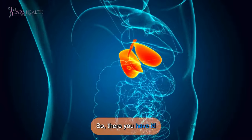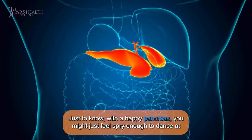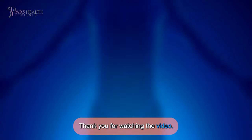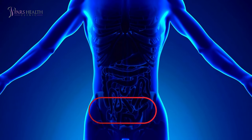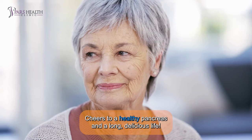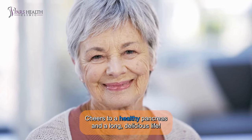So, there you have it. With a happy pancreas, you might just feel spry enough to dance at your great-grandkids' weddings. Thank you for watching the video. To ensure this channel's lifespan is long, please like, share, and subscribe to our channel. Cheers to a healthy pancreas and a long, delicious life.